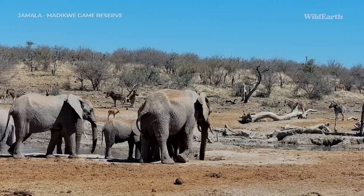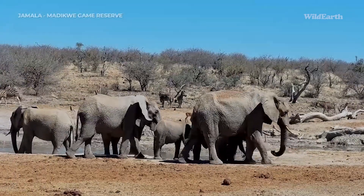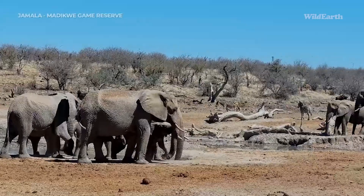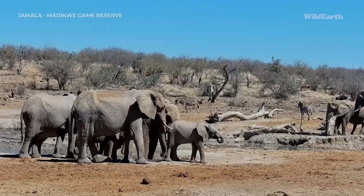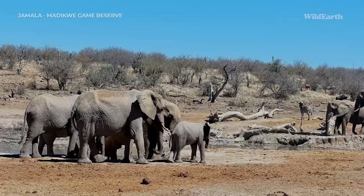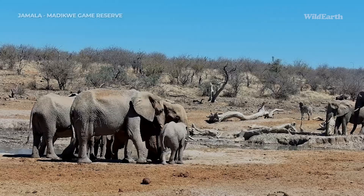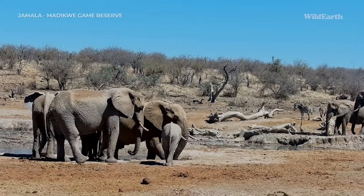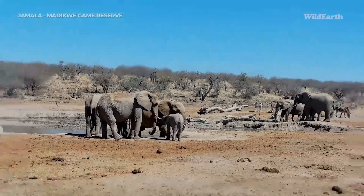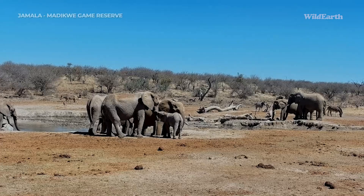This young elephant is coming in now — I don't know if this is going to end too well. If the bull gets a little bit too boisterous with that youngster, you might see the females ganging up on him. The little youngster just wanted to get in and have a drink, but the big bull has got other thoughts.